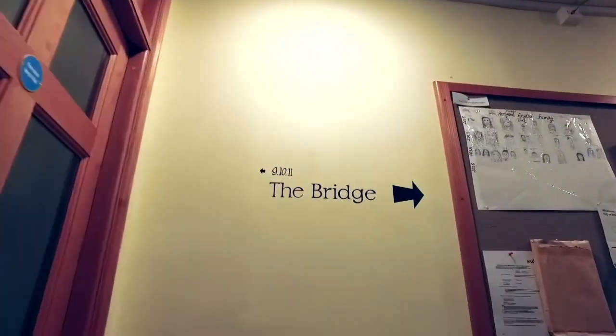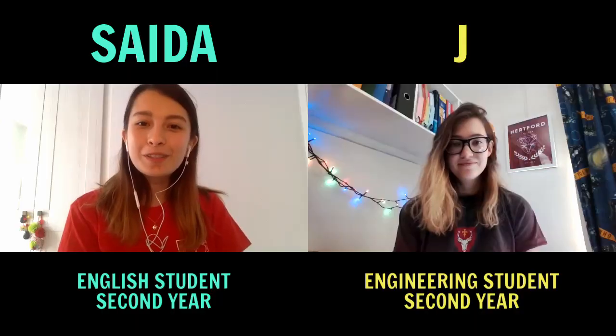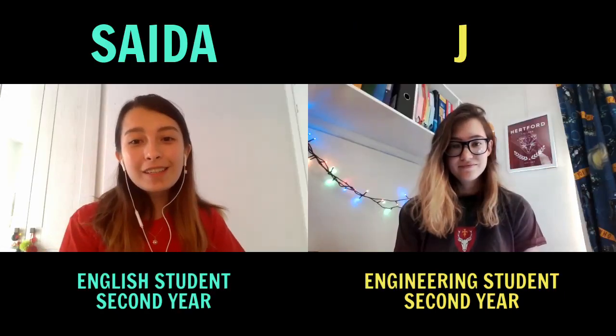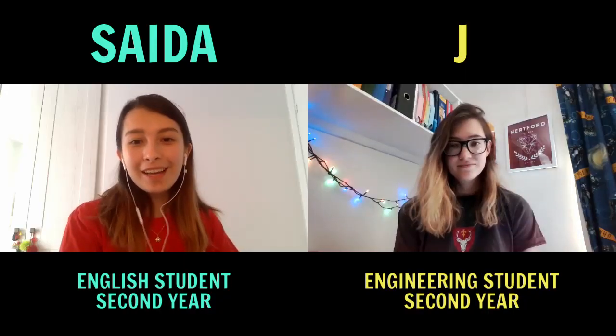This is the Bridge of Sighs — probably the most famous bit about Hertford. It's technically called the Hertford Bridge but nobody calls it that. You can usually recognise the college because it's called 'the one with the bridge.' From the bridge you can see the Sheldonian Theatre, which hosts a lot of music events throughout the year, and also the Bodleian Library. It's just a really nice view.